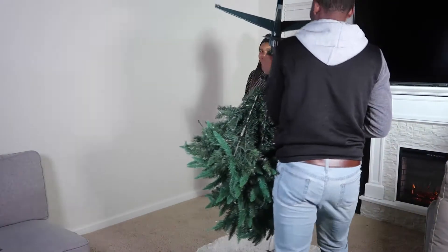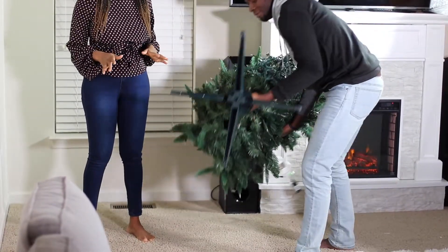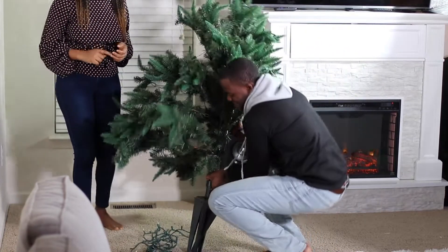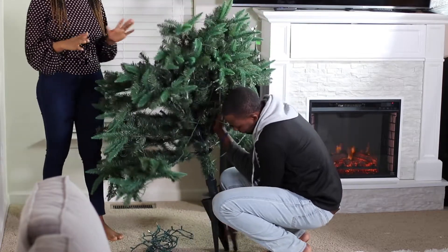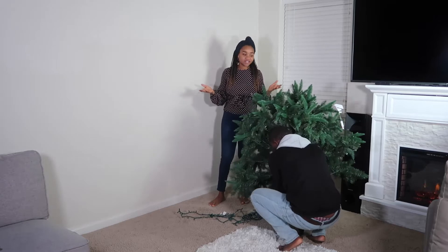Hi guys, welcome back to our channel Life Video Palace. Today we are going to be decorating our Christmas tree. I know that we are so late to the party — today's date is the 11th. So we're going to be decorating our Christmas tree, I know it's only a couple of days away from Christmas, but hey, we gotta do what we gotta do. At least we are starting now, that is the main thing.